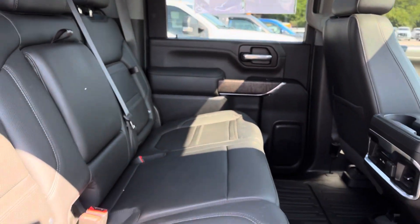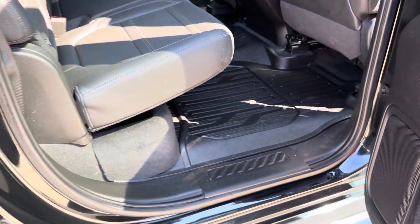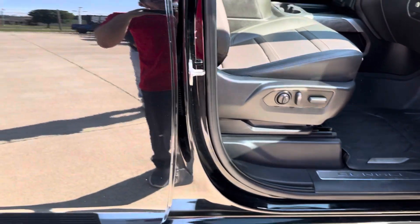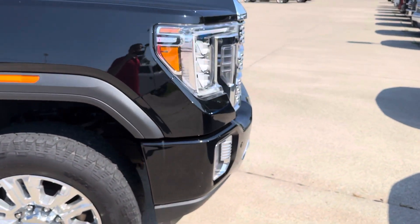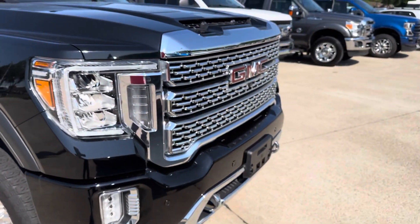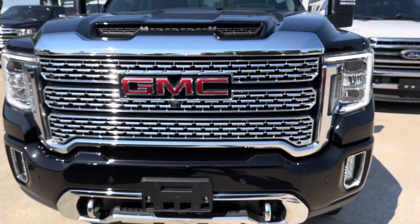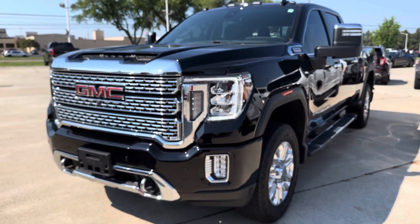Overall, great condition. Just wanted to get you the best view possible. Being down in Texas, I know it's a little bit tougher to make a purchase like this without seeing the truck, so I just wanted to get you the best look possible. If there's anything more you'd like to see, or something I showed you that you want me to go over in more depth, just let me know and I'll be more than happy. Thanks for watching, Kevin — let me know what you think. Thanks.